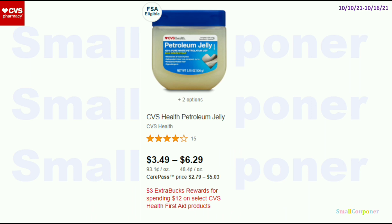CVS First Aid Products — these are spend $12, get a $3 extra buck. The reason I'm including this is because sometimes I get a $2 off $6 CVS First Aid Products CRT, and you can use both of them on this deal. Sometimes I also get another $2 off First Aid Products CRT, so it could be a decent deal if you want to stock up on First Aid Products.